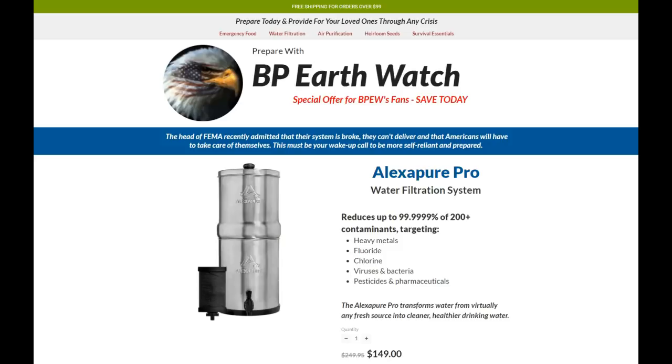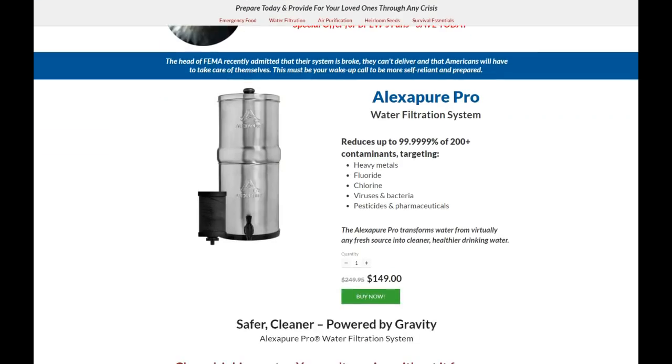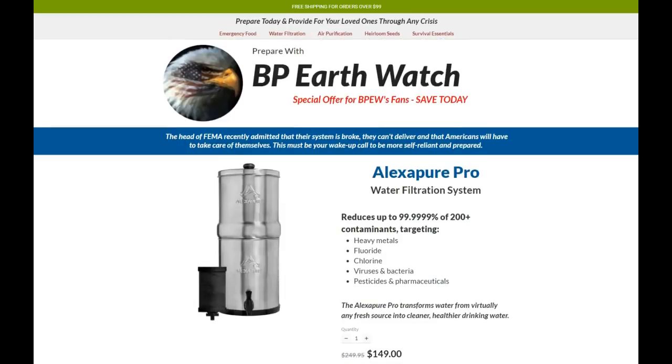I'm going to put a link to this website that My Patriot Supply built for us. Right now, the $249 Alexa Pure water filter will give you 5,000 gallons of the purest water you can drink. It reduces 99.9% of 200-plus contaminants, including heavy metals, fluoride, chlorine, viruses, bacteria, pesticides, and pharmaceuticals. It's $100 off — that's the $249 system, a special offer for you guys. They also have emergency food, air purification, heirloom seeds, and survival essentials. Heads up — be safe.